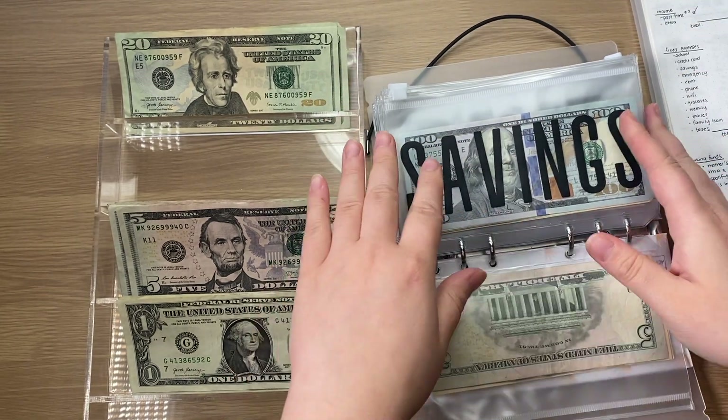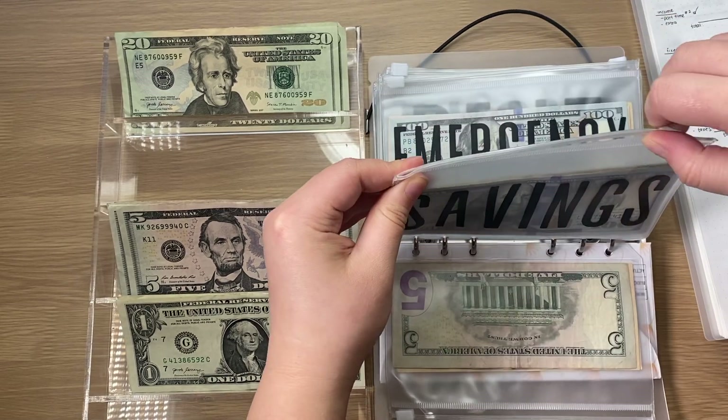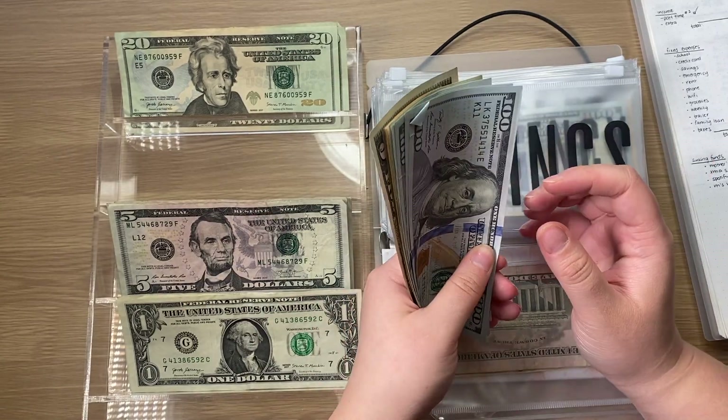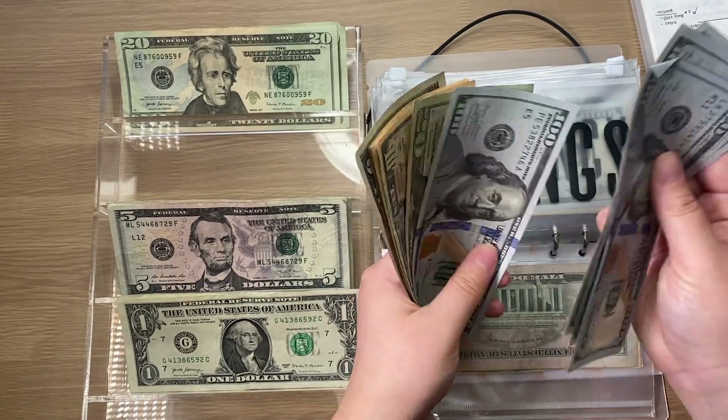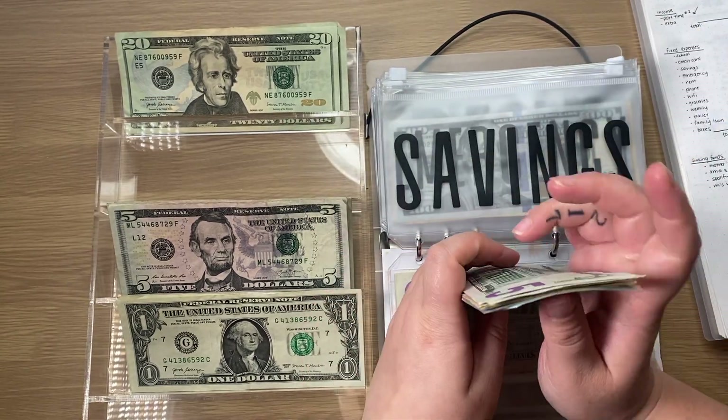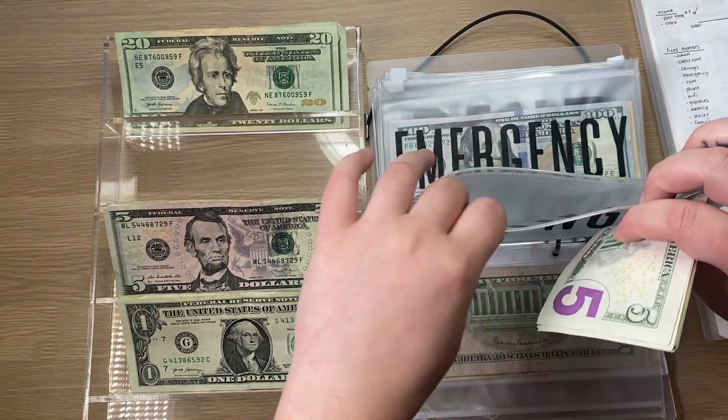Savings is going to get $5. We're adding $5 and now in cash it has $465 with $1,000 in the bank.